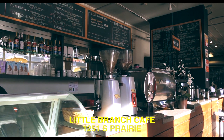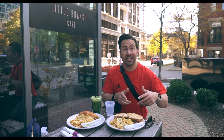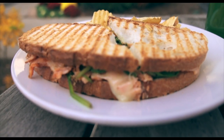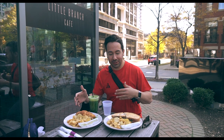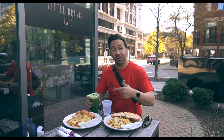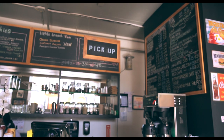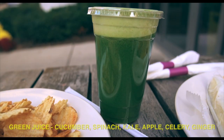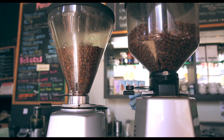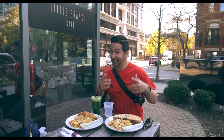Our second day in the South Loop, we stopped at Little Branch Cafe for a nice brunch. We got a panini with smoked salmon and cheese, and a croissant sandwich with ham, cheese, and mustard — came with potato chips. We also got a nice green drink. It's a nice local spot right here on Prairie Avenue and 13th Street, next to all these brand new luxury high rises like Nema and One Museum Park. We also had a couple espressos but those are long gone.